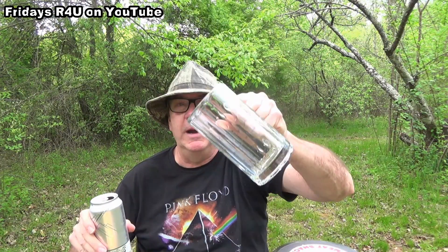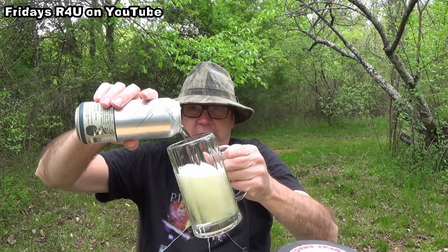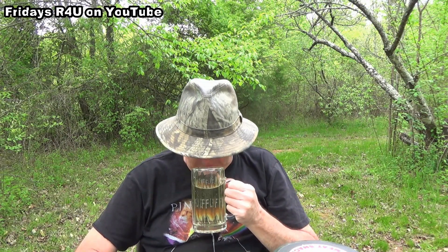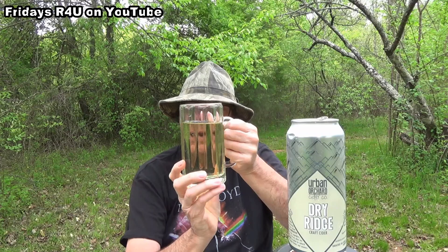There's a little bit of fizz right there. Let's see what we got here. Oh, wow — that's really clear. I was expecting more of a cider color, but man, it's nearly as clear as water. It's got just a slight yellow tint to it. That aroma is something different. Urban Orchard Dry Ridge — so it likened this cider to a dry white wine, and it kind of looks like it. It kind of looks like a white wine because that's the kind of tint it has to it. It's really light.